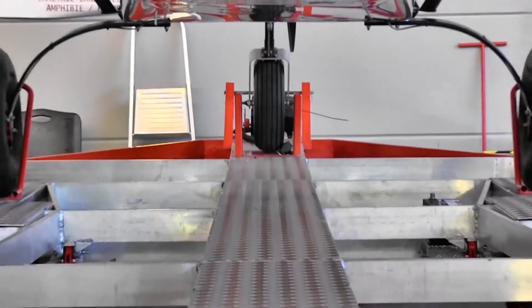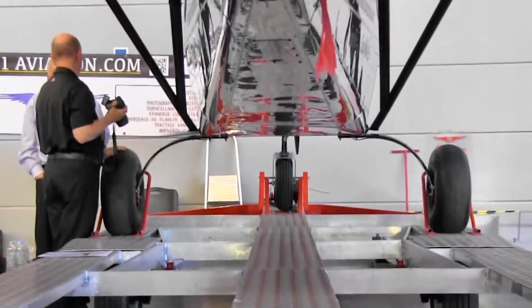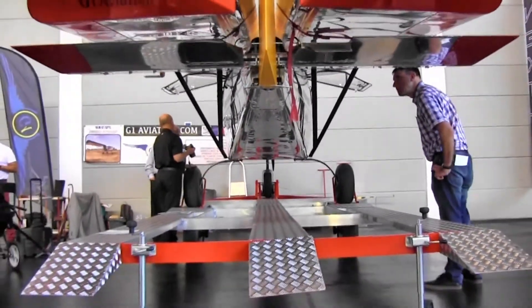For fuel capacity, we have 10 gallons on each side — about 70 liters total. We also have two extra tanks available, bringing the total to 40 gallons.